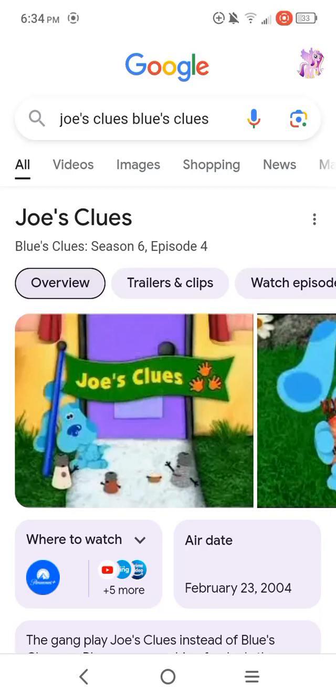What's up, you guys? This is Dan, the My Little Pony, and Sophia, the first fan here. Today, we're going to be doing another episode review on Season 6, Episode 4 of Blue's Clues, which is called Joe's Clues.